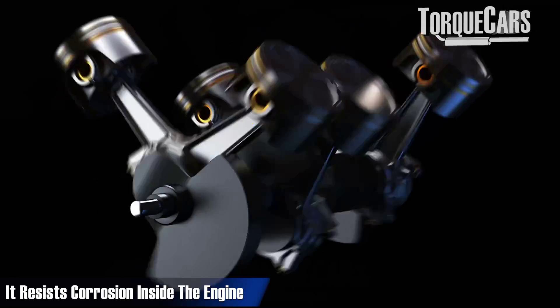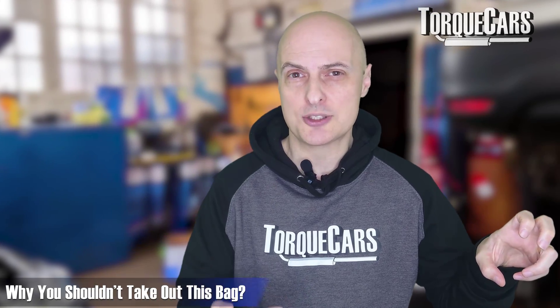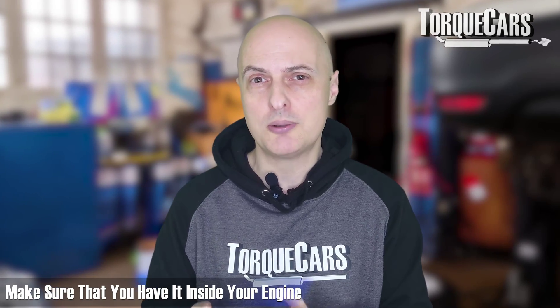Silicate — or siliconate as it's known in certain regions — resists corrosion inside the engine. Many Volkswagen Group cars originally came with a small silicate bag which would condition the coolant to add a protective layer. If you just removed that bag — which people do because they split over time — without silicate protection inside the coolant, it will degrade the engine and cause more corrosion. So it's not a good idea to remove it without changing the coolant formulation.